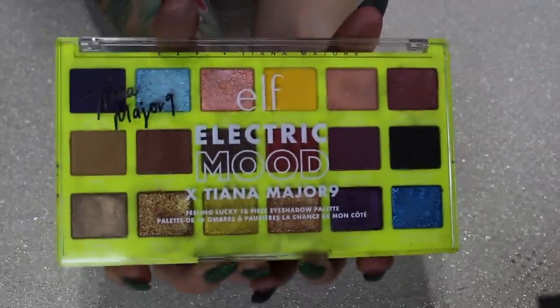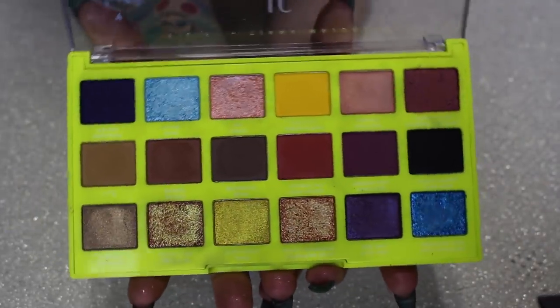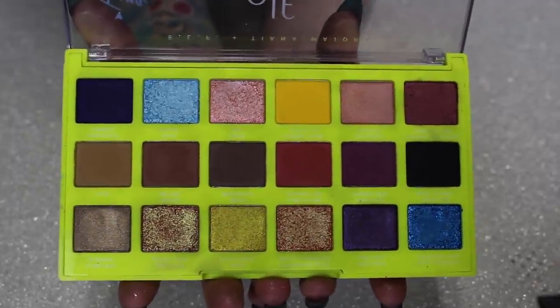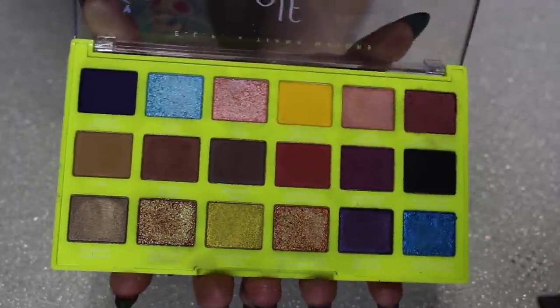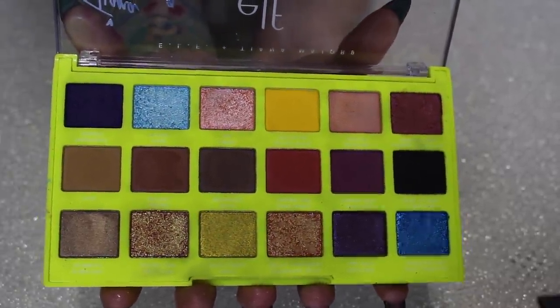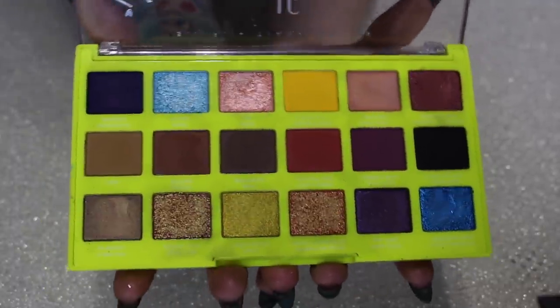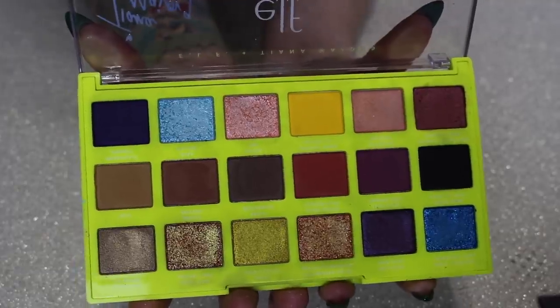Next is the ELF Electric Mood palette — one of my biggest disappointments of the year. This just does not perform great. ELF eyeshadows just don't really do it for me. I've heard the bite-sized quality is way different and better than the bigger palette quality. Some of the shimmers are really pretty, but some are very stiff and hard and don't work well, and the mattes are just subpar. So I'm going to give this one away.